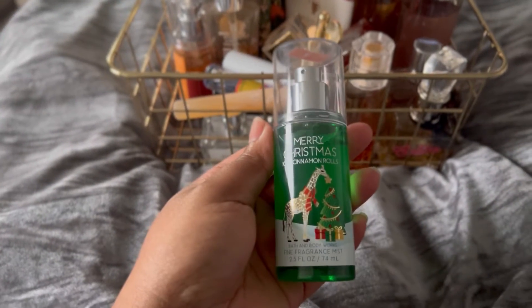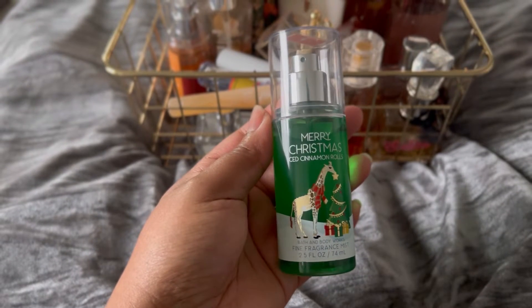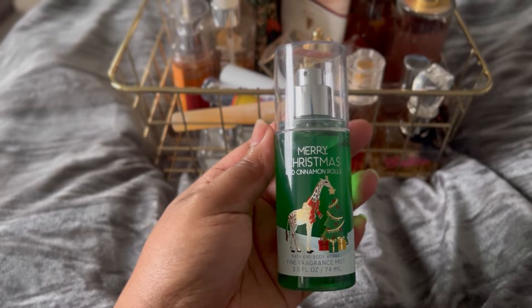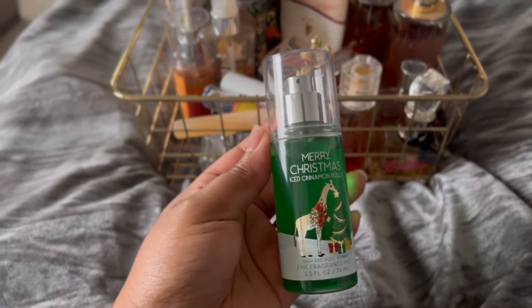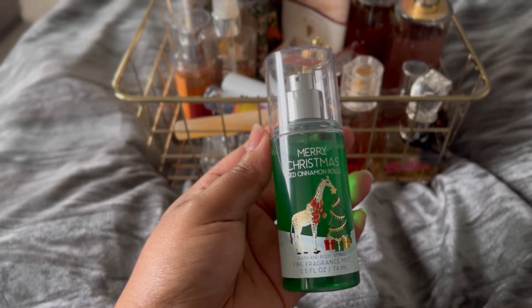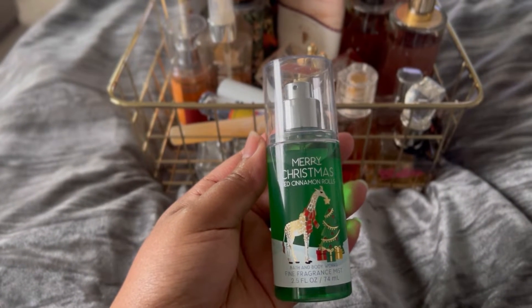Next up we have Merry Christmas Ice Cinnamon Rose. I don't love it on my skin, but I do love it as maybe a room spray, so I think that's what I'm going to use this for. I'll probably be able to get rid of it really quickly — put it in one of the bathrooms or just all around the house. I just want to get rid of it.